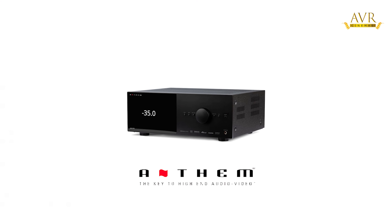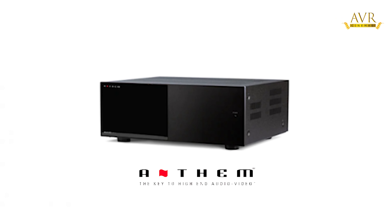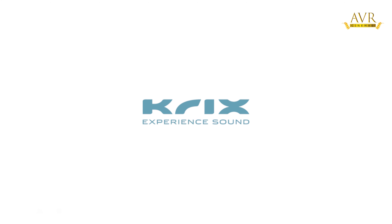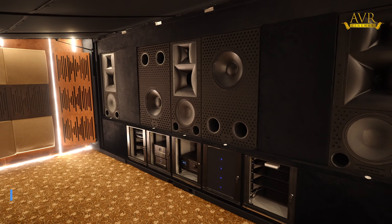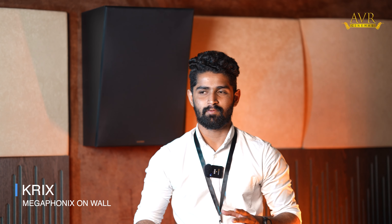The American brand used is the ANTHEM AV processor. We use these power signals to power the same power amplifier. We use the authorized dealership to authorize ARC calibration trained professionals. For the speaker system, we use the Australian speaker brand KRIX sound system. We use the MX4T in the dedicated home cinema segment, and Megaphonics on-wall speakers.